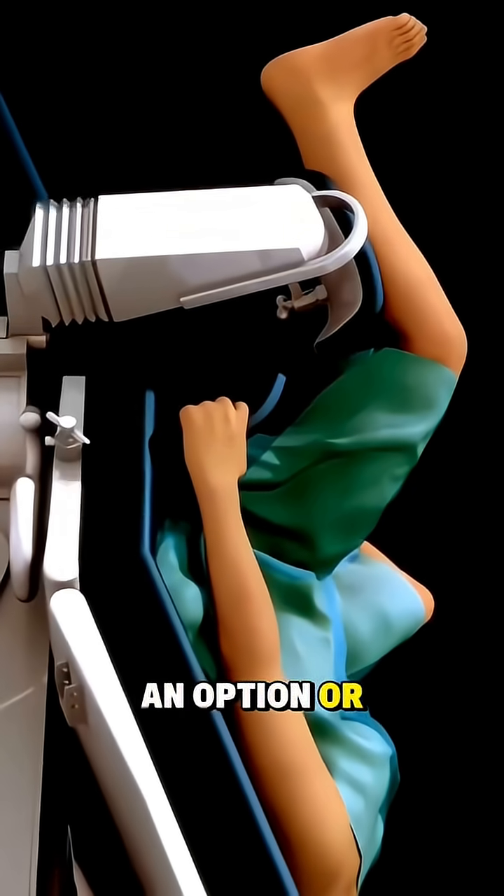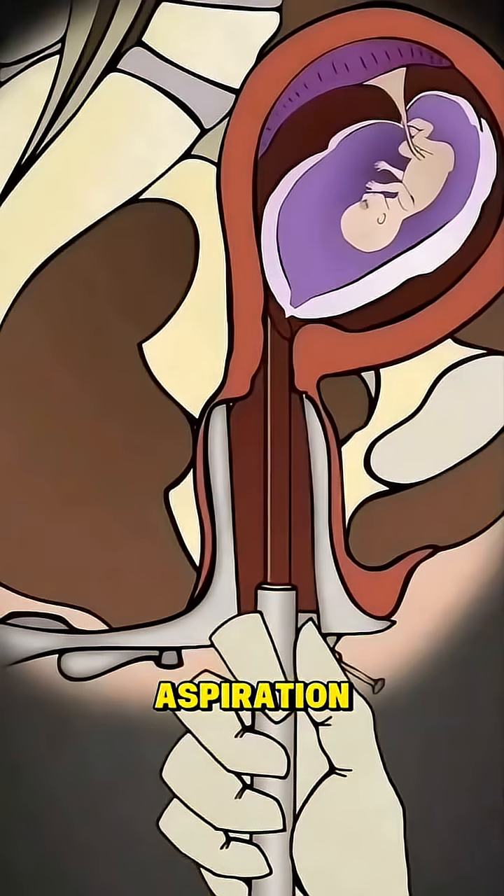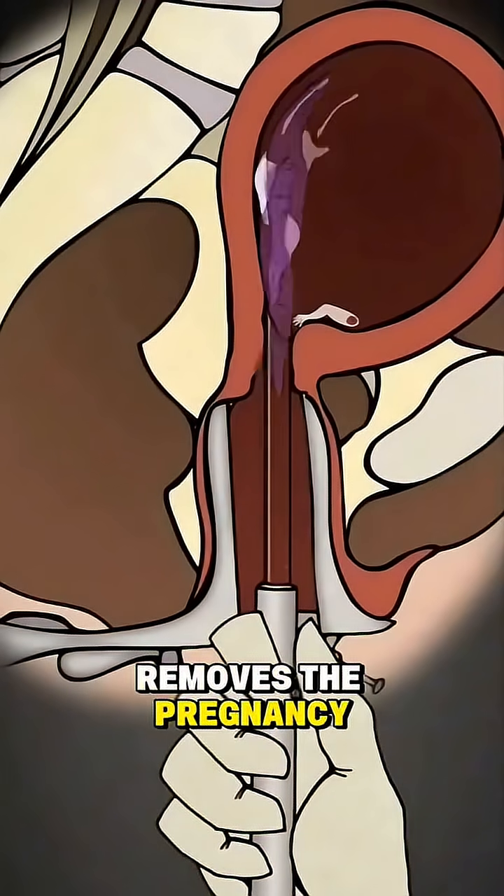If medication isn't an option or the pregnancy is more advanced, surgery is done. The first surgical method is vacuum aspiration, where gentle suction removes the pregnancy tissue.